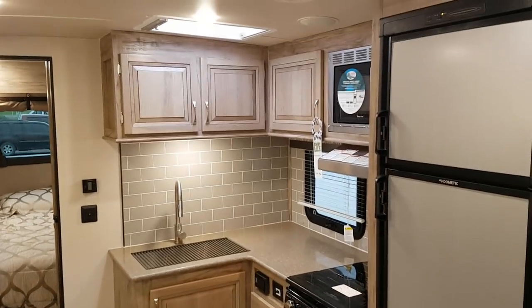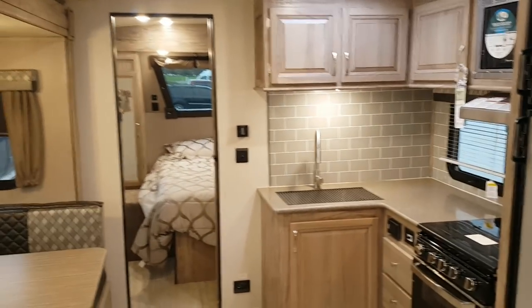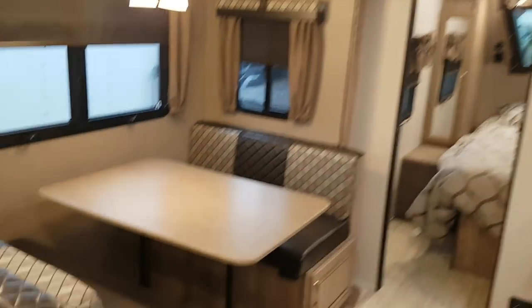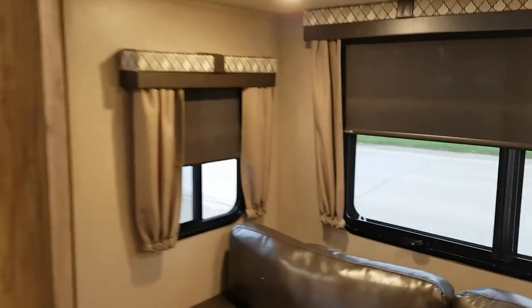It has a high-rise faucet with a pull-out sprayer and a skylight in the kitchen with a shade that pulls across. There's a good amount of cabinet and drawer storage. This one has the optional Mesa Maple interior — the upgraded interior with lighter cabinets, as the standard comes with darker cabinets. You can see nice big windows all throughout the slide. Another part of that GT3 package is the slow-rise roller shades as opposed to just pleated shades.